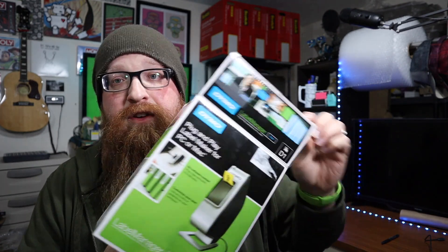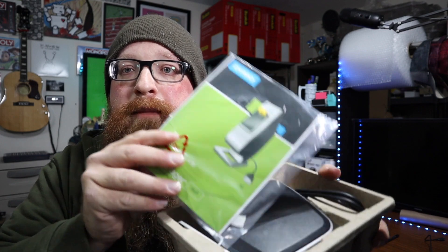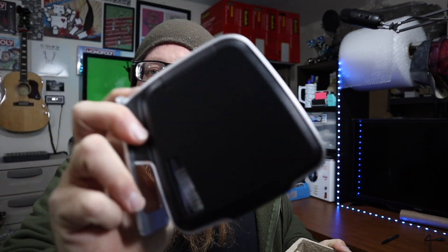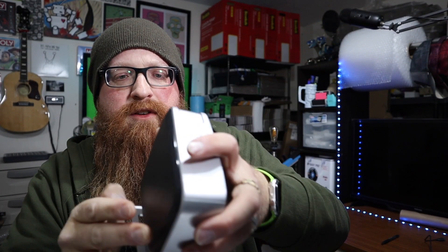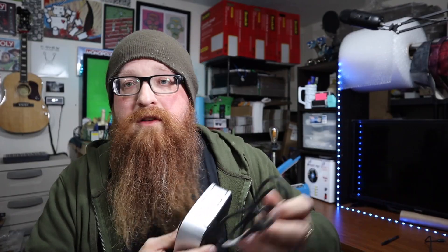Disclaimer: I've never used it. The box was open — I don't know if it's used or not. I'll show you what's inside. The paperwork looks like it may have never been used. The unit itself is in really good condition; I don't see really any signs of use on it. It looks like there is a tape cartridge in there also, and it also comes with the USB cable, which is right here.